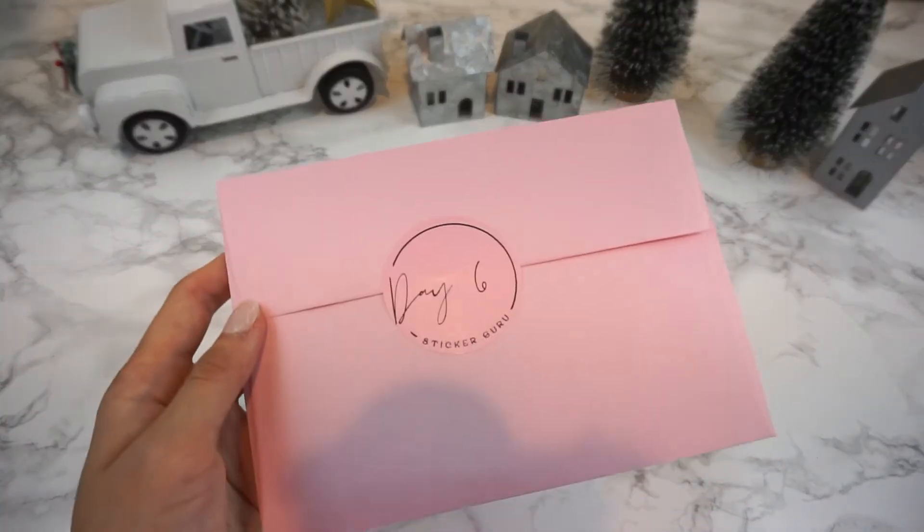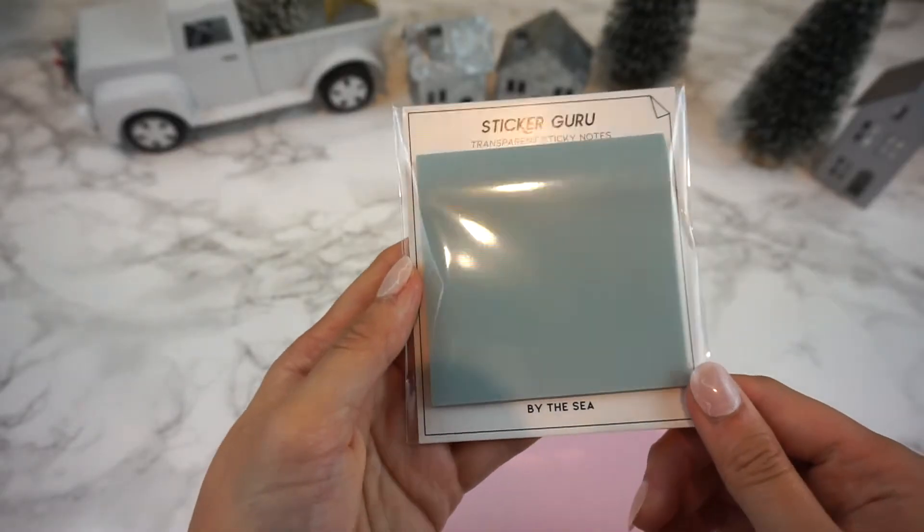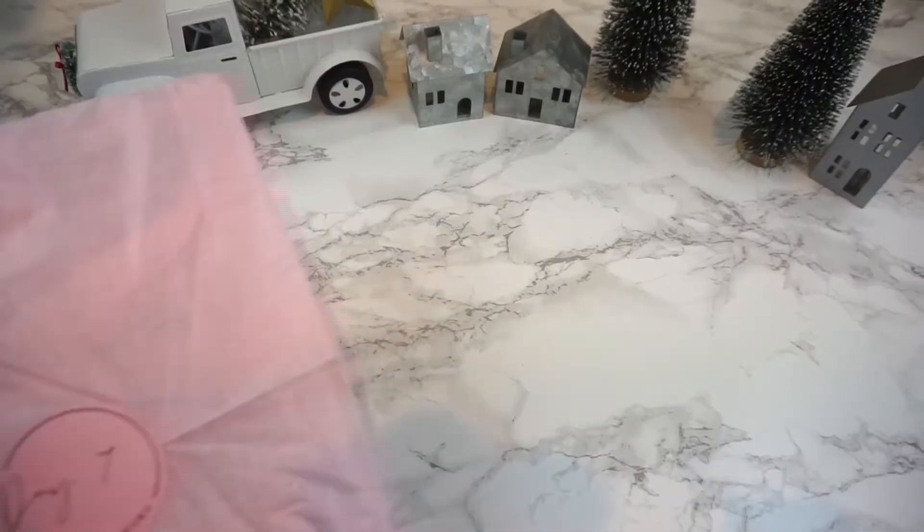Next up is day six which is Vellum Sticky Notes. This color is so gorgeous in person and it's called By the Sea.